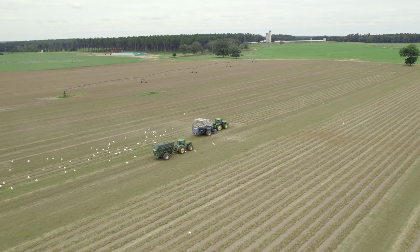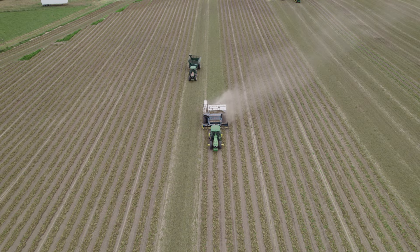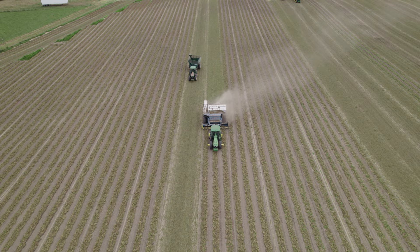Another day finds the peanut harvesters at the Heat Wool Dairy by Govan, South Carolina. A stiff breeze whips the dust across the field.